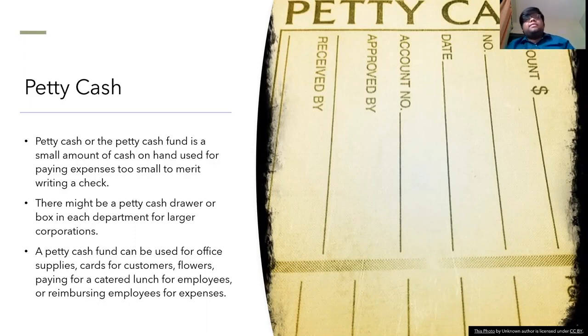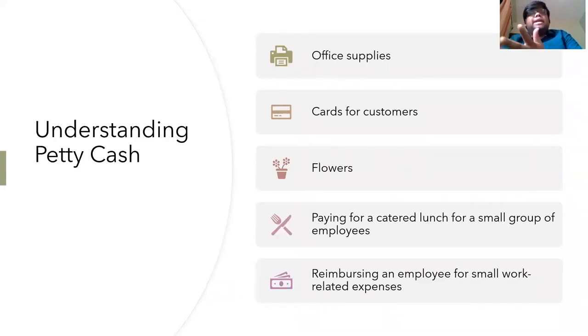Where is petty cash used? Petty cash transactions provide a convenience for small transactions for which issuing a check is unreasonable or unacceptable. The small amount of cash that a company considers petty will vary, with many companies keeping between around $50 to $200 as a petty cash fund. Examples include office supplies, cards for customers, flowers, paying for a catered lunch for a small group of employees, or reimbursing an employee for small work-related expenses.